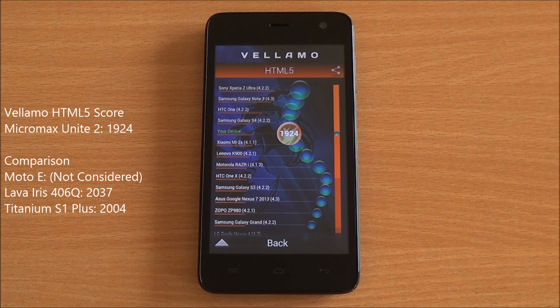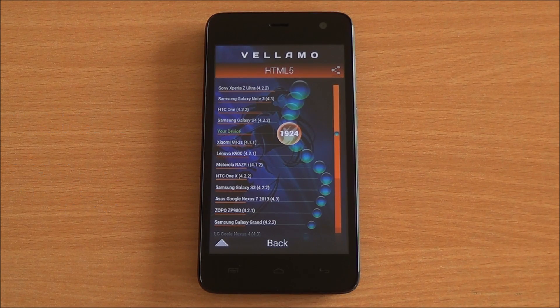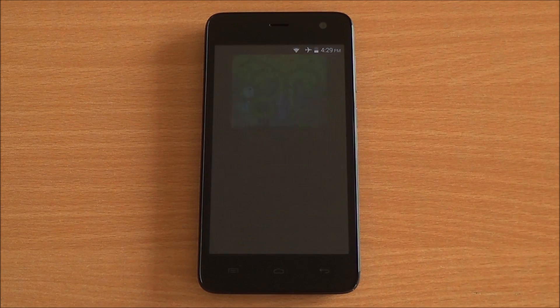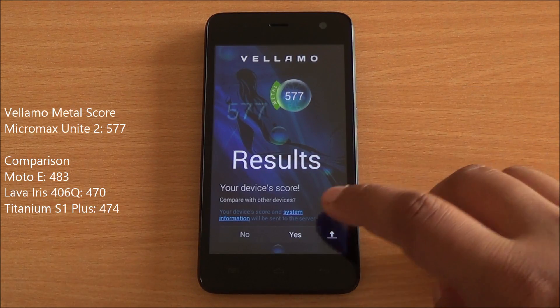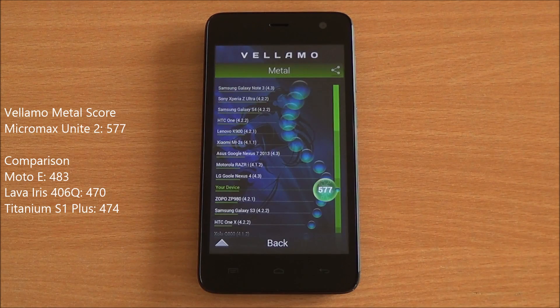Now we are running the Metal chapter of Vellamo, which specifically tests processing capability. We got a score of 577, again a really good score — highest of the bunch, higher than the Moto E, the Iris 406Q, and the Titanium S1 Plus.